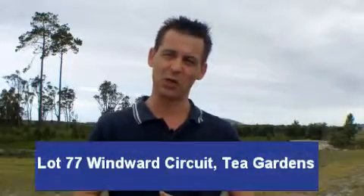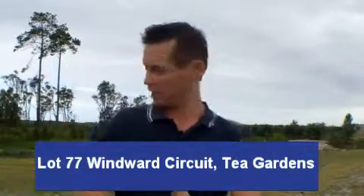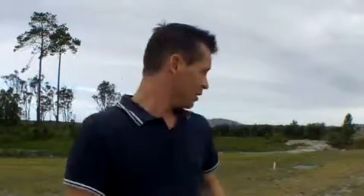Hi there, I'm Andrew Cox from Myall Quays and Tea Gardens. Welcome to Lot 77, Windward Circuit. Behind me here you can see a beautiful reserve which adjoins the property at the rear. Over here is the Yakaba Headland, which is at Hawks Nest Beach, just about three kilometres away. A beautiful sea breeze rolls off the ocean here at Myall Quays.